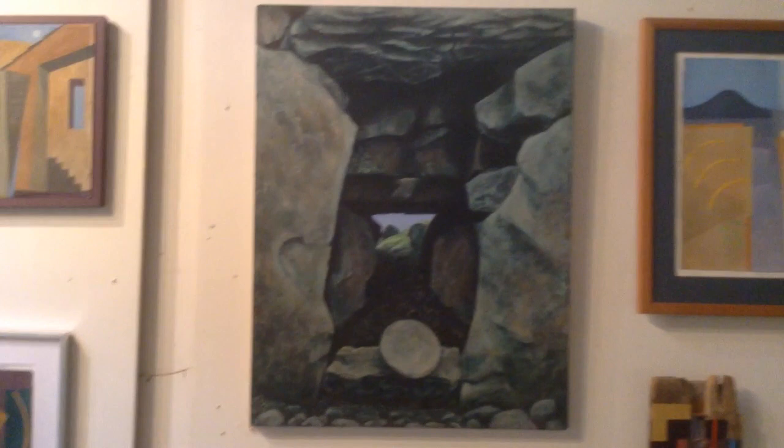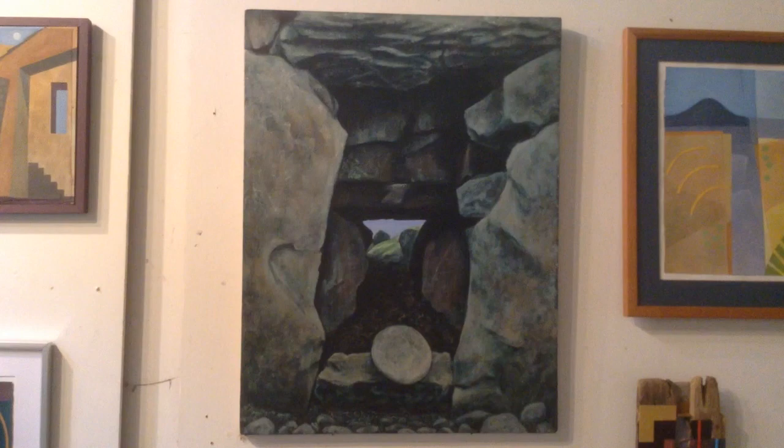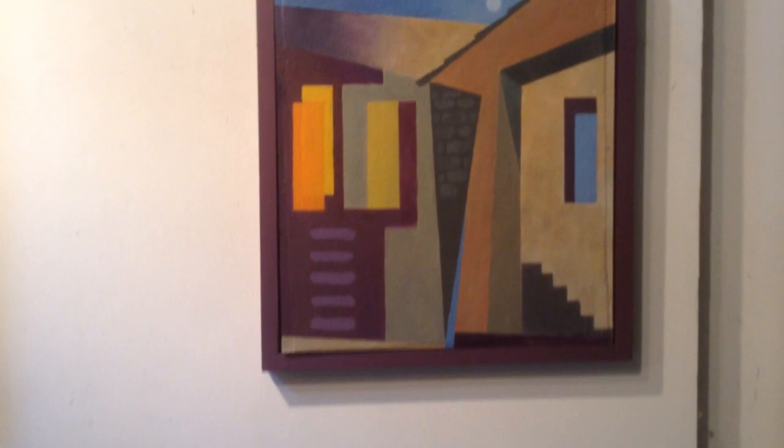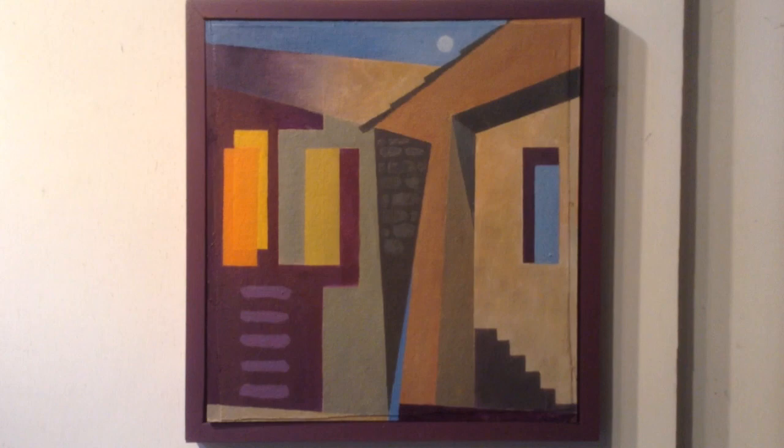Here's Skye again. This is a chambered cairn. Another gouache.